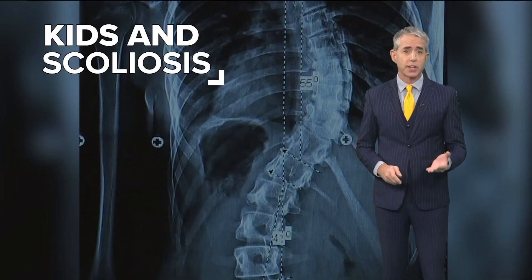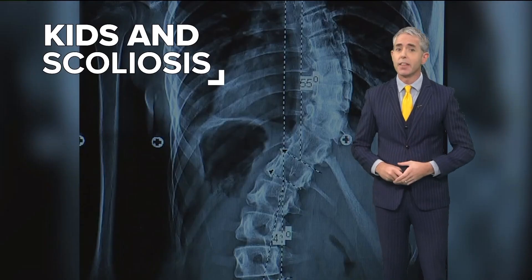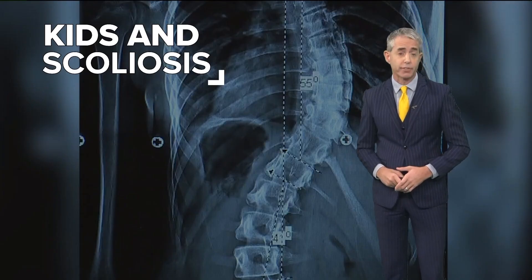That screening is for scoliosis, a condition involving the curvature of the spine instead of a straight line. The effects can range from mild discomfort to a lot of pain, and in extreme cases, it can impact your organ function.